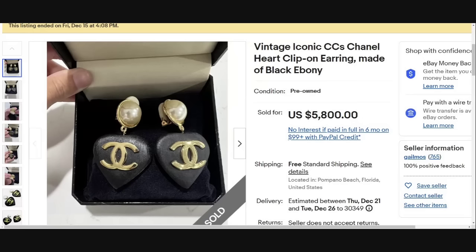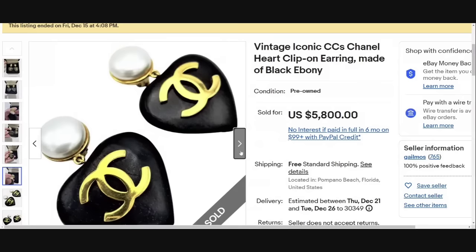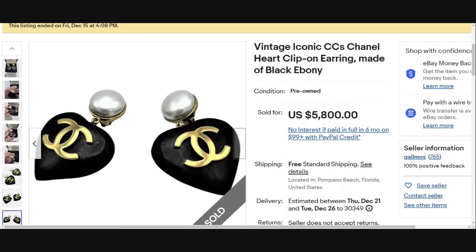Another listing with just earrings, coming in at $5,800. These are vintage iconic CC Chanel heart clip-on earrings made of black ebony. I have two pairs of Chanel earrings listed myself right now — mine are more around the $500 mark. With Chanel, you do want to research because they could be worth a couple hundred or a few thousand like these. This was an amazing sale at $5,800, and these are not a precious metal.